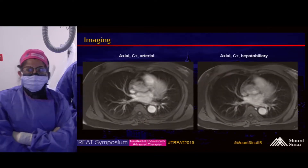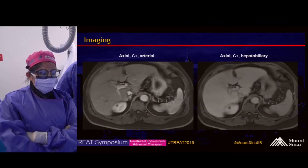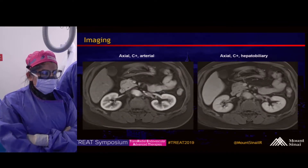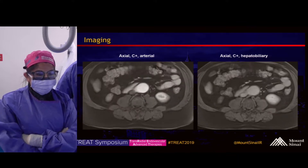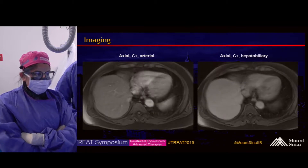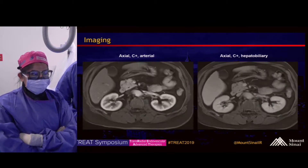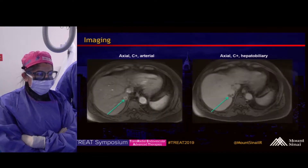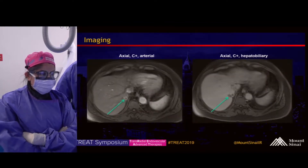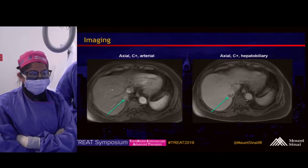These are sequences of his most recent MRI demonstrating both arterial and hepatobiliary phases. As you can see, there is an enhancing nodule in segment 7 in the region of the prior treatment cavity. On the next slide, there are still images with the arrow pointing at the enhancing nodule. There's no other disease found in his liver.